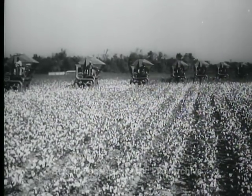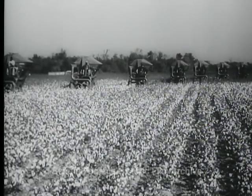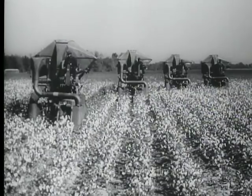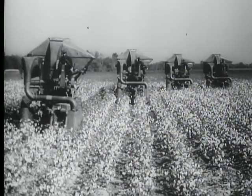Mechanical cotton pickers at work in the Mississippi fields. Planted by seeding machines, sprayed by airplane, this is the first commercial acreage of cotton produced entirely by machinery.